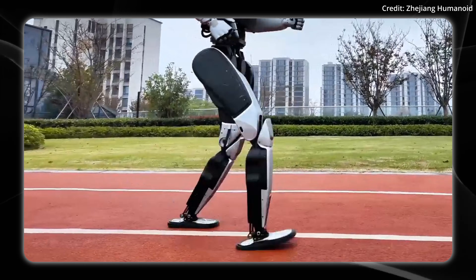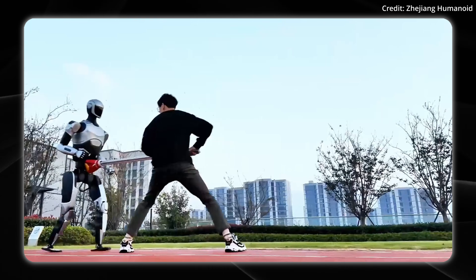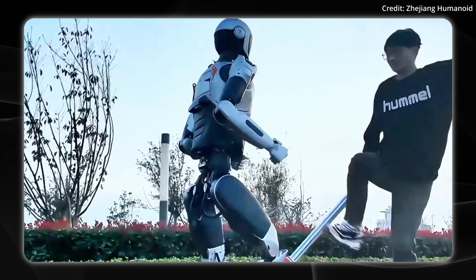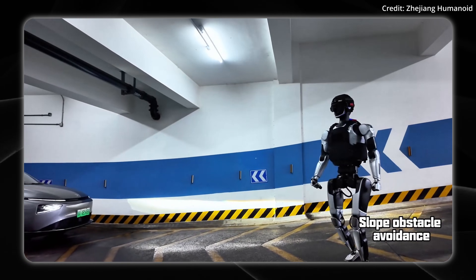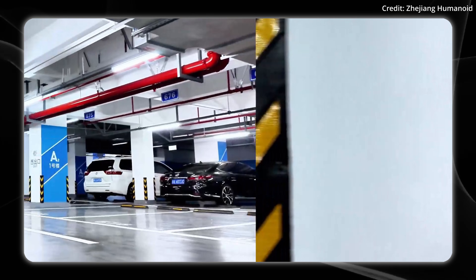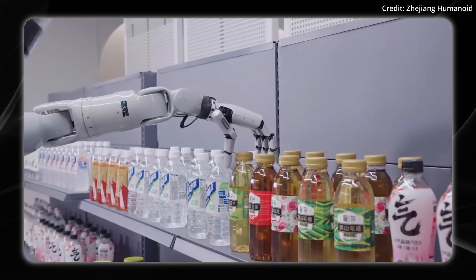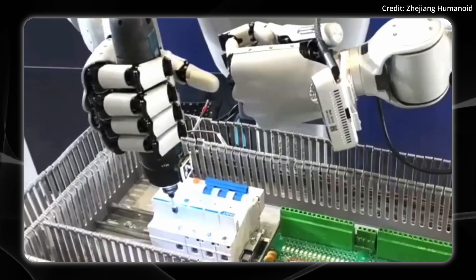Could this really keep up with someone running away, or would it need to run significantly faster? In terms of disturbance resistance — meaning you can't just push it over — it features a robust system to prevent toppling, which also helps with slope and obstacle avoidance. The robot is fitted with a different helmet and holds a flashlight, and can serve in the real world in factories, laboratories, and retail settings.